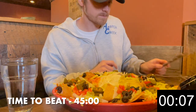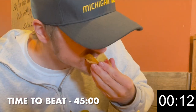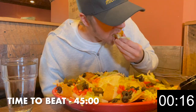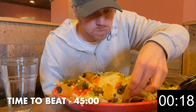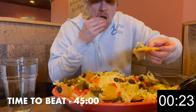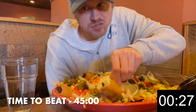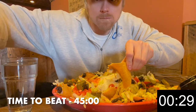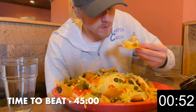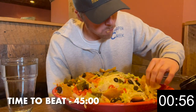All right, let's get some of these nachos first. Wow. There's jalapeños on this, which is definitely not my thing, unfortunately.